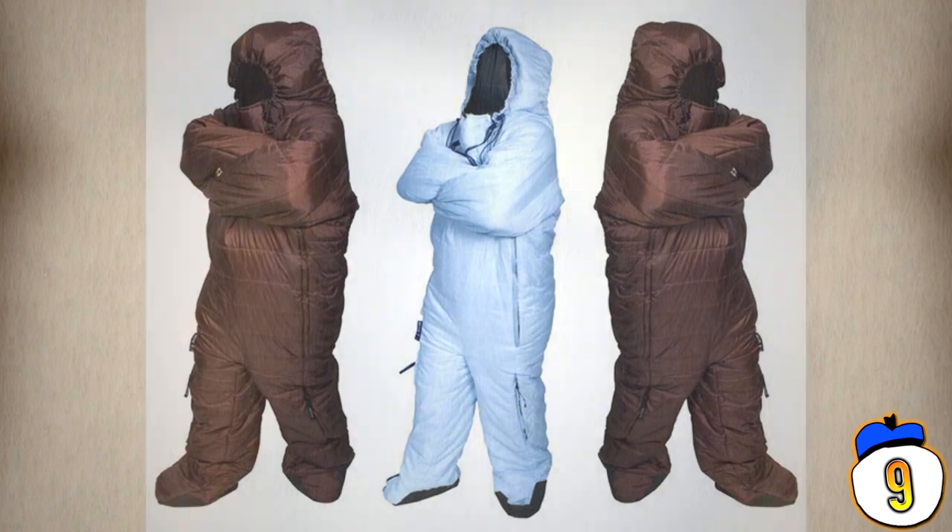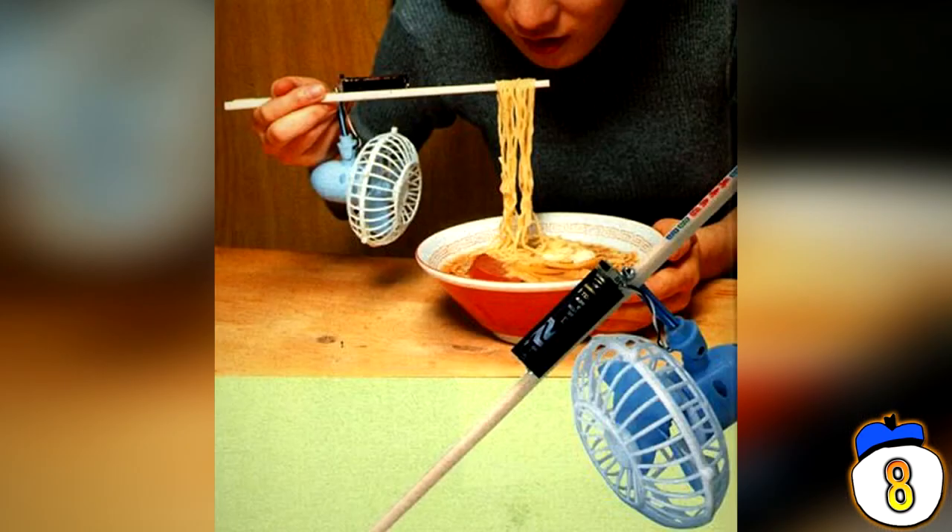8 – The Noodle Fan. You know those times you're so lazy you can't even exhale a breath of air? Well this is the product for you — chopsticks with motors and a fan installed so that as you pick up food, it will blow on it. This is a particularly useful invention for amoeba who don't have lungs and thus need tools to eat hot food.